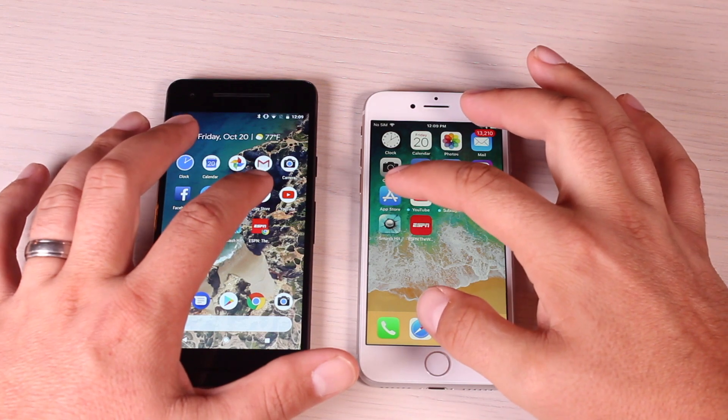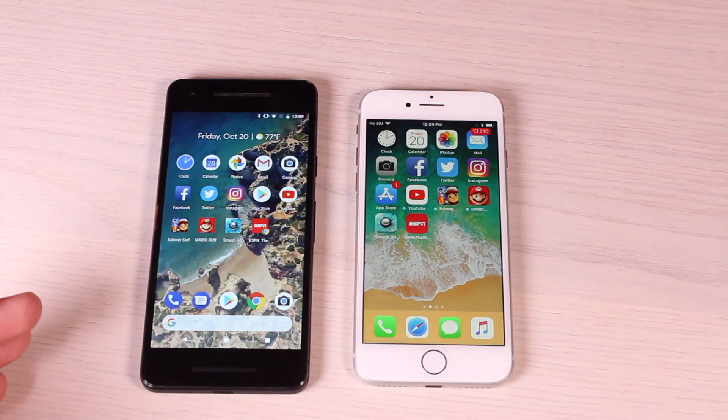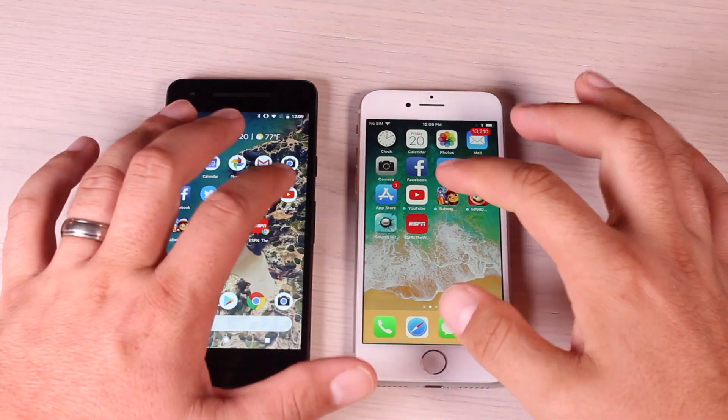Next up we'll load each of the app stores. That time it seemed like the iPhone 8 loaded a little bit faster than the Pixel 2. Now we'll get into the more heavy applications, starting with YouTube.